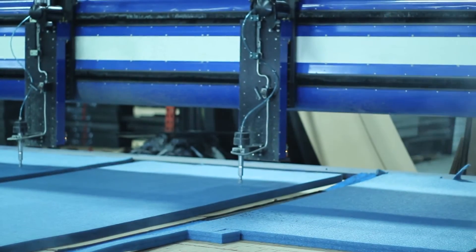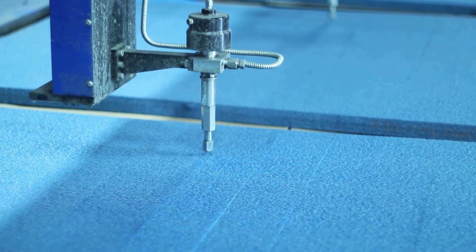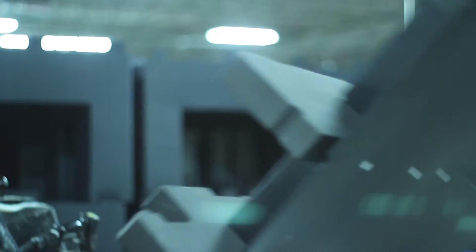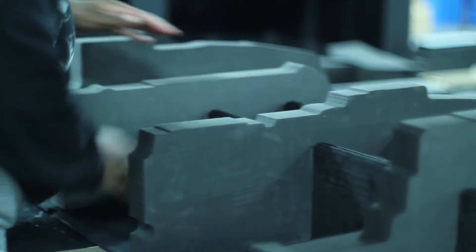Our waterjet is CAD-driven and is capable of producing intricate shapes and profiles. Efficient nesting software is used to maximize material yields, lowering your cost. We can enable design changes to be made from prototypes to final product, resulting in shorter lead times.